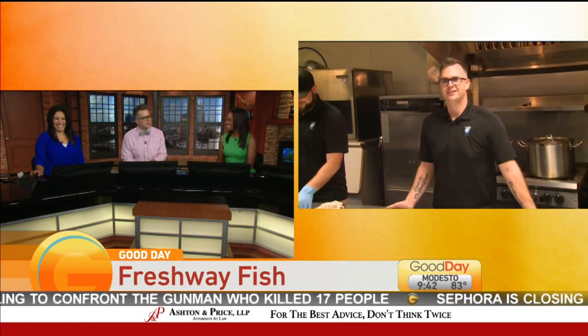Fish joins us live. Good morning to you, Jeremy. I happen to live within 25 miles of your business. I'm very excited about this.